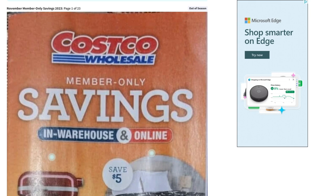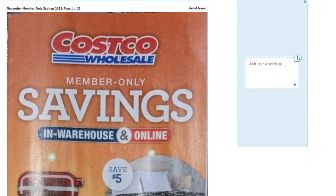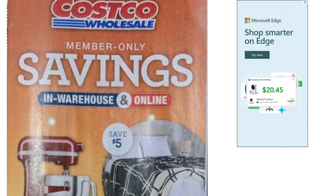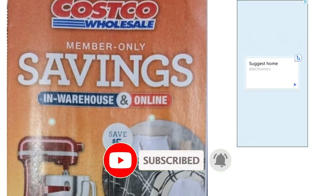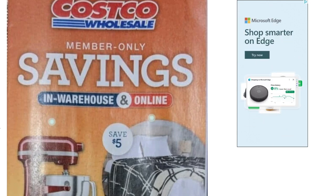Welcome back everybody to another video on the Deal Depot. Today we are going to look at the Costco member-only savings event for November. These are going to be the coupons in the warehouse and online — you can use both ways. We're going to take a scroll through here; there are about 20-something pages. Before we do that, if you don't mind, hit that like button, hit the subscribe button and the notification bell — it helps out the channel and helps you guys not miss any new deal videos.